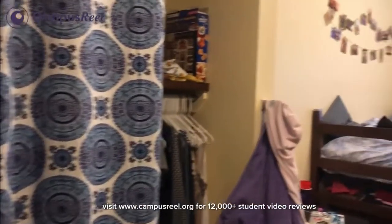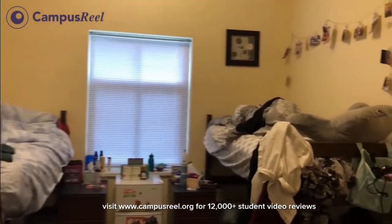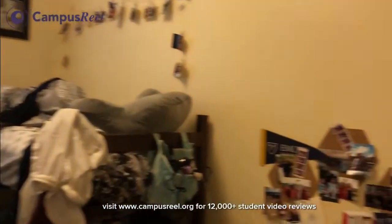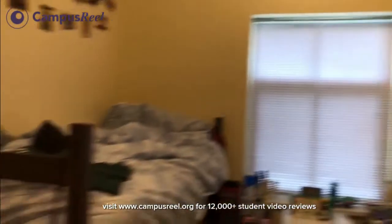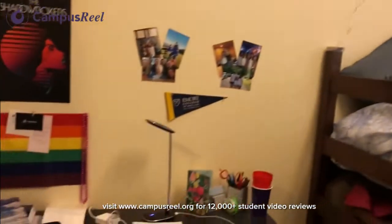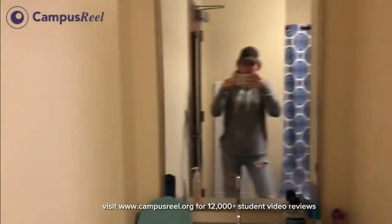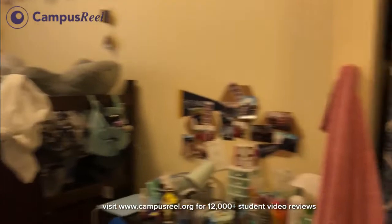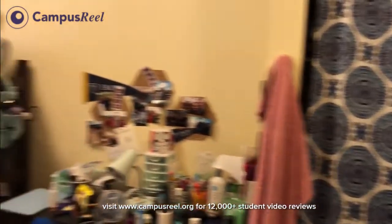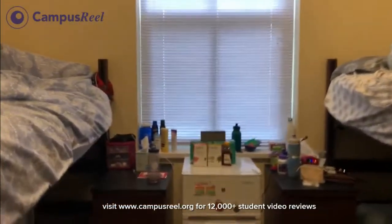So this is one of the freshman residence halls called Raul. It's actually where I stayed my freshman year and it is awesome. Ceilings are super high. They get their own beds and desks and closets and this awesome little sink. This is one of, I think, five different freshman residence housing options on campus — super nice. Even a little mini fridge.